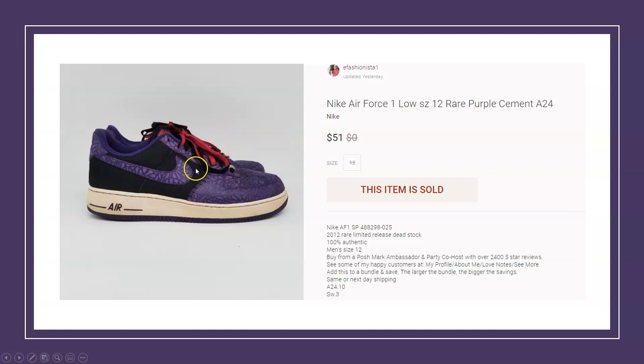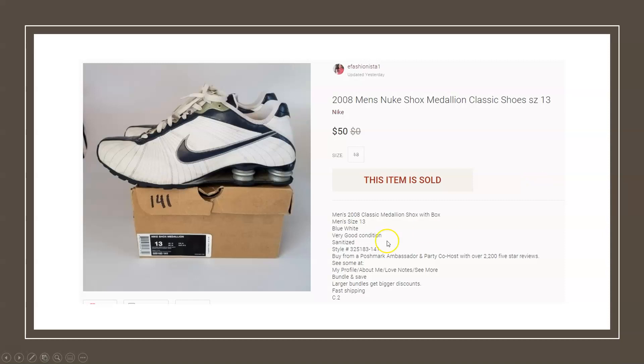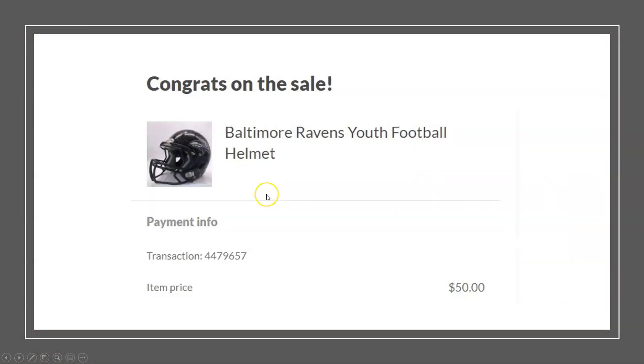Next, another Poshmark sale — a pair of Nike Air Force Ones with a purple and black colorway. Really unique piece; you didn't find very many of these listed on eBay. I paid $10 at a thrift store and it sold for $51 — a nice flip. From that same garage sale where I got all those boxed shoes for $2 each, I also picked up a pair of Nike Shocks — men's 2008 Nike Shocks — sold for $50, paid $2.